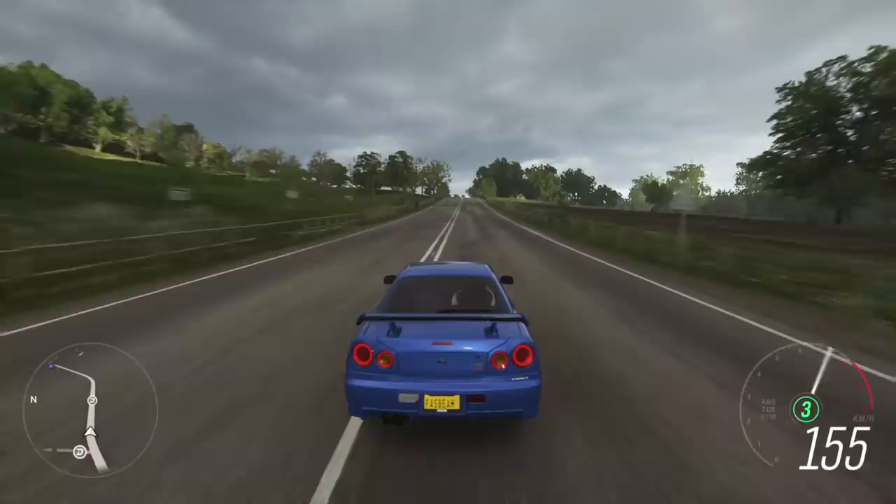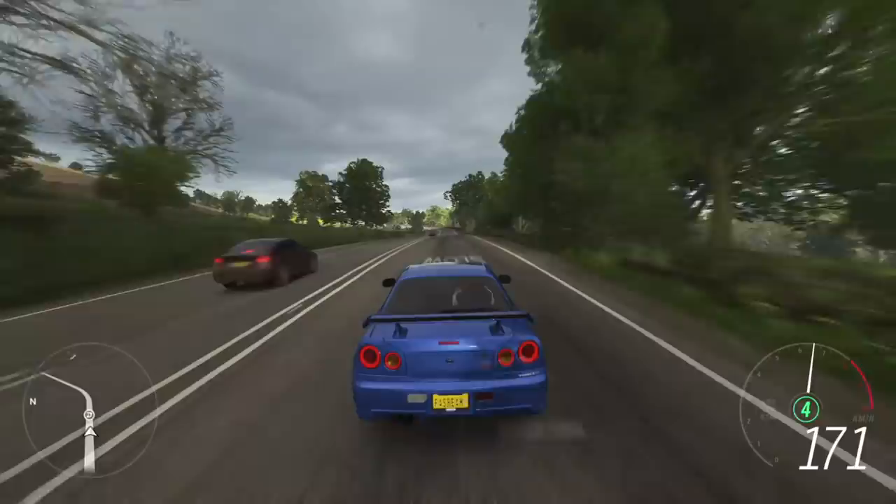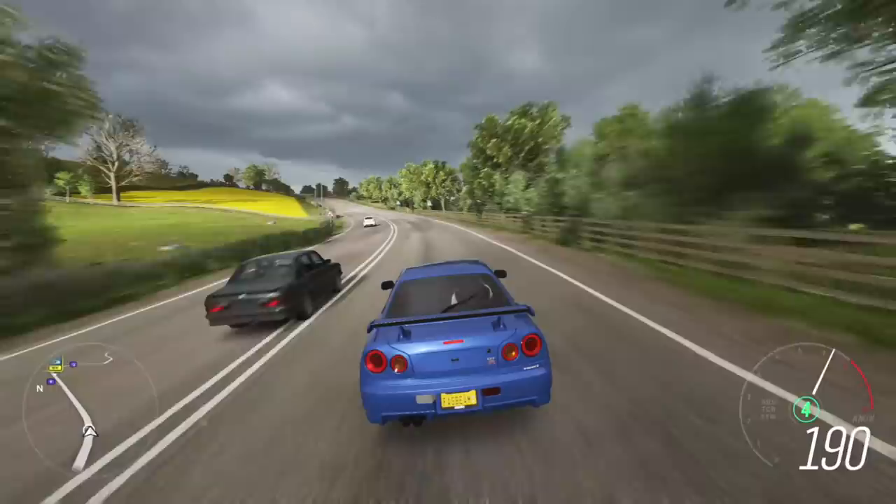The rear spoiler is made of carbon fiber and it's also got a rear wiper. This is known as the best JDM sports car of all time — the car pushes you back in the seat and the interior quality is really nice.